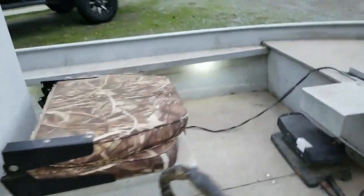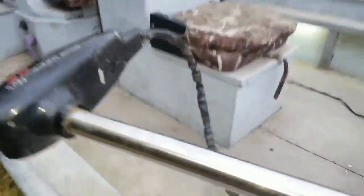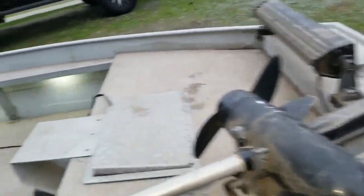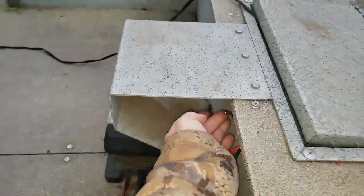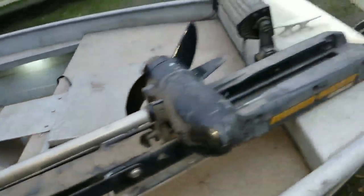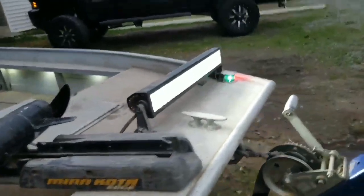It's got lights on the inside — you can't really see them right now, but that will definitely help at night when you're trying to load. I just installed a front light switch here. Before, you had to connect it directly to the battery, which is a pain in the ass.